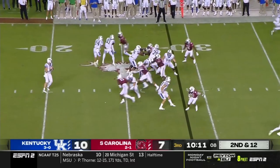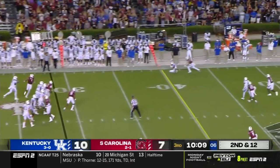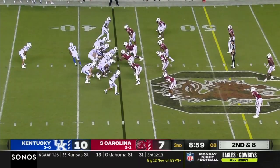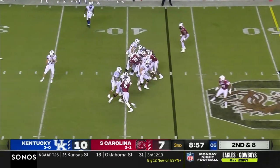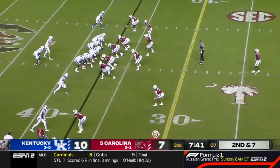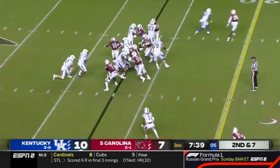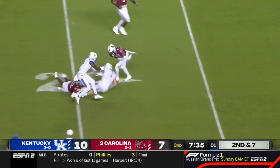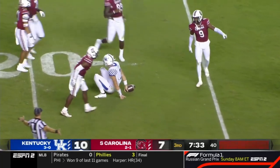Wandale Robinson in motion. Levis to pass — takes a big shot and delivers a strike to the outside. Levis again, complete over the middle to Robinson. Catch. Levis keeps it — and he's got a first down and he's in the red zone.